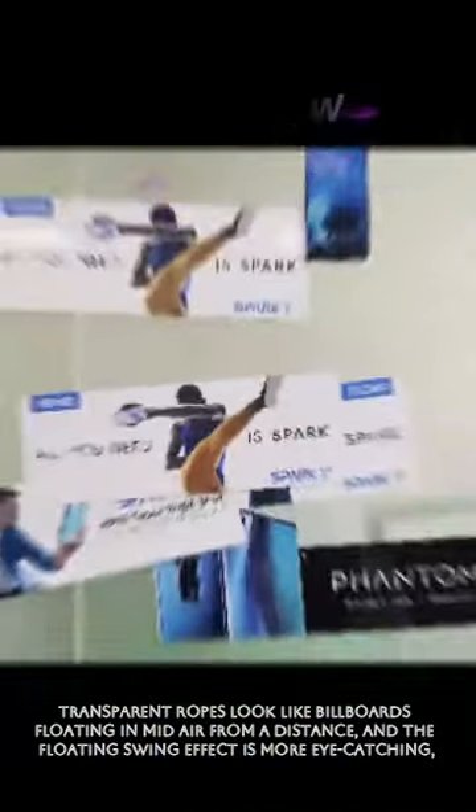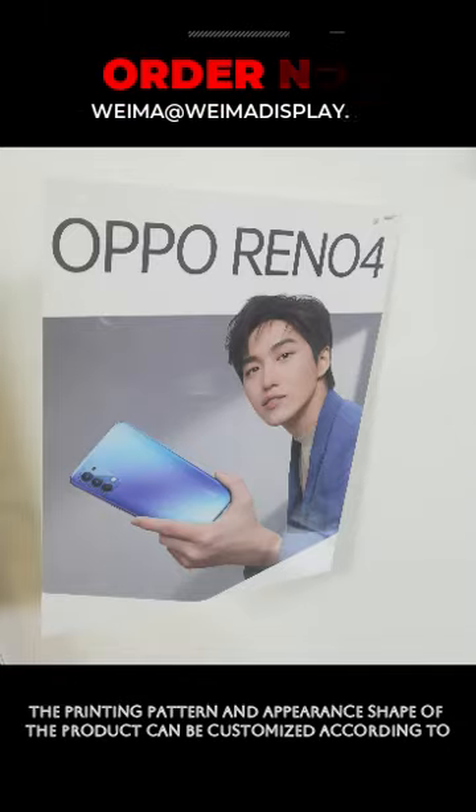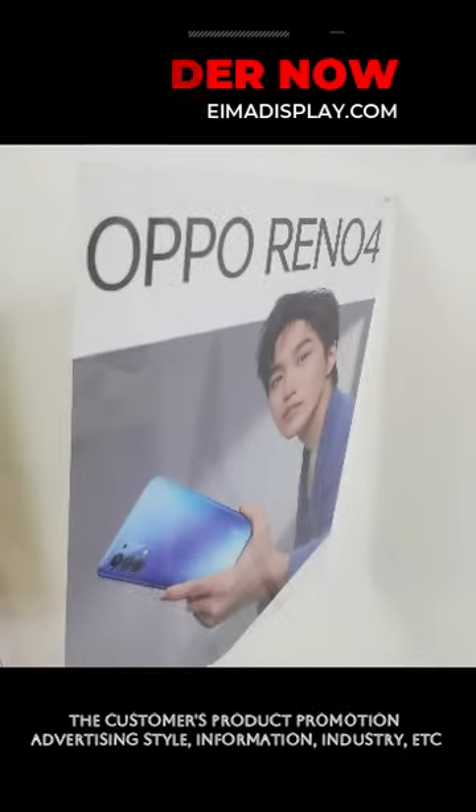Transparent ropes look like billboards floating in mid-air from a distance, and the floating swing effect is more eye-catching, increasing the probability of product display advertising. The printing pattern and appearance shape of the product can be customized according to the customer's product promotion,